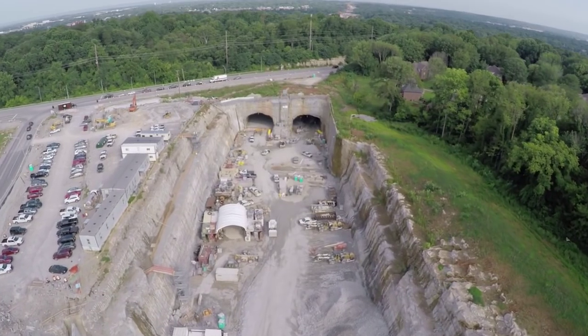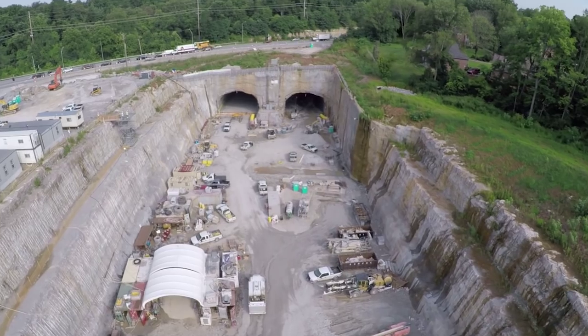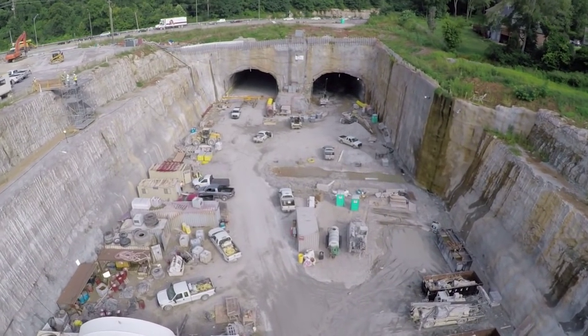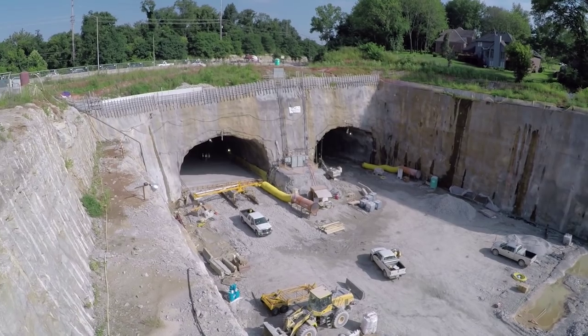Traveling northbound on the Gene-Snyder Freeway, the road descends at a 4% grade until it reaches the portals, which are 65 feet below grade — the equivalent of a six-story building. These are the south portals where the Gene-Snyder Freeway goes under U.S. Highway 42.